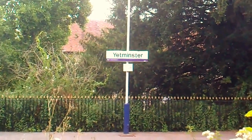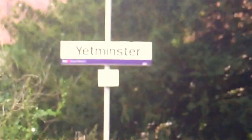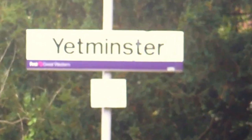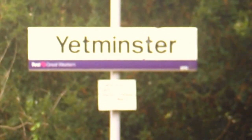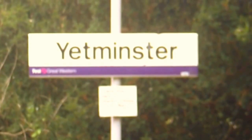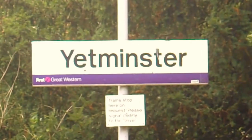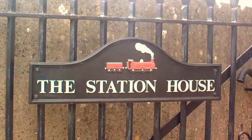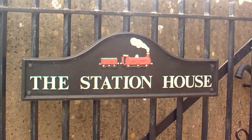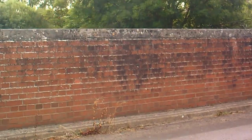Now there's a more modern sign over there — Yetminster, First Great Western. So that's what this line is owned by now: First Great Western. If I'd never looked at the sign on the gate beforehand, I'd have known. It's the station house. I'll look over the other side and see what we can see down that way.